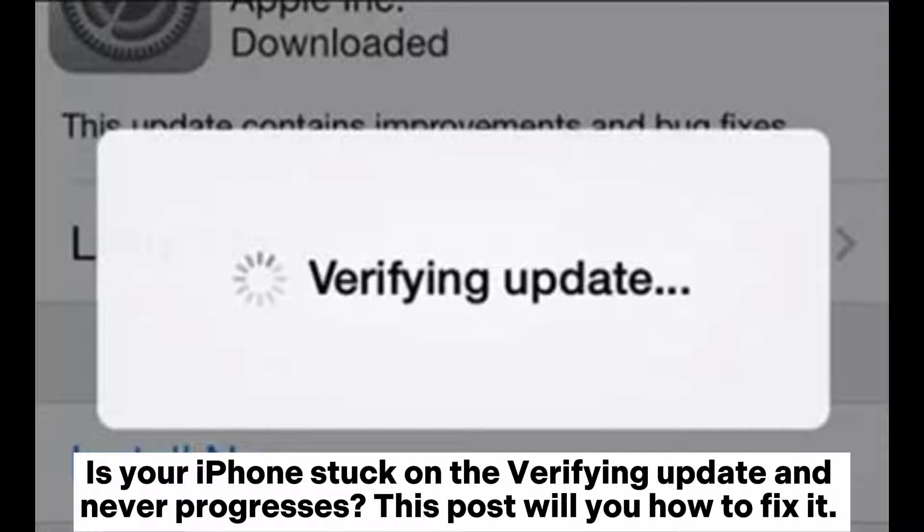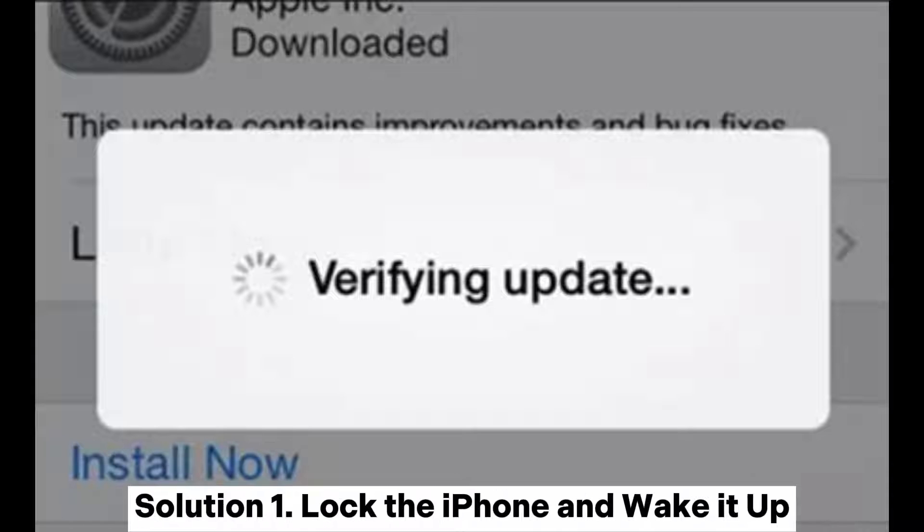Is your iPhone stuck on the verifying update screen and never progresses? This post will show you how to fix it.